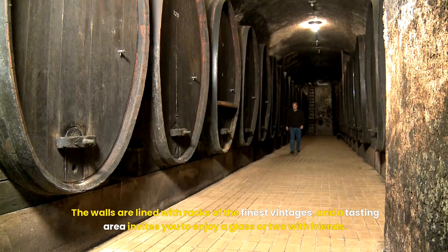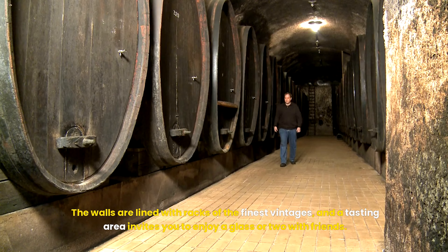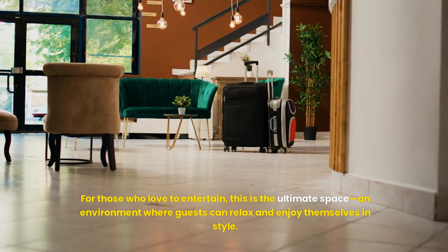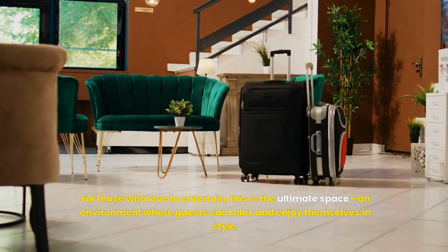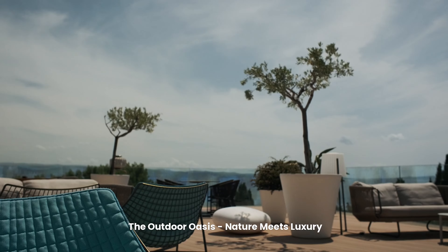A chandelier — the centerpiece of this space — hangs like a constellation in mid-air, its crystals catching the light in a way that makes them shimmer like stars. The floor is a blend of oak and onyx, a stunning play of light and dark that leads your gaze deeper into the heart of the home.